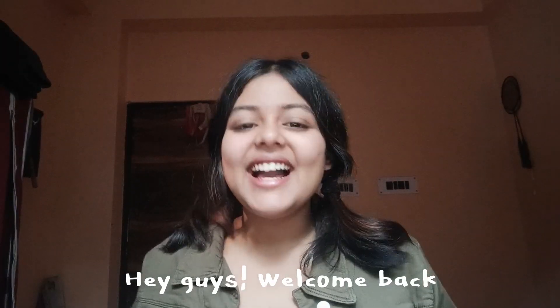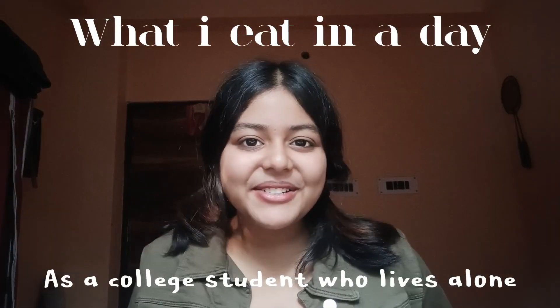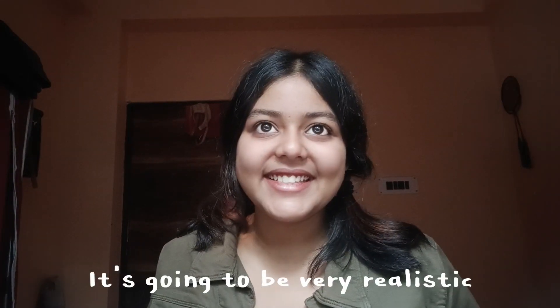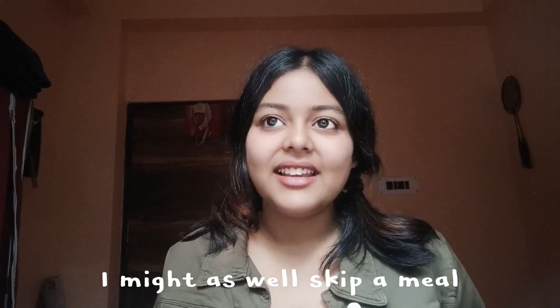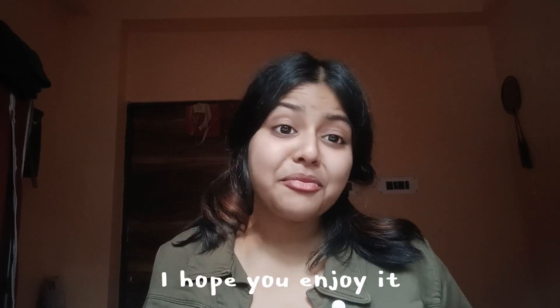Hey guys, welcome back! Today I'll be showing you what I eat in a day as a college student who lives alone. It's not going to be fancy — it's going to be very realistic. I might skip a meal, I hope I don't, but I'll try for the sake of the video. I hope you enjoy it.